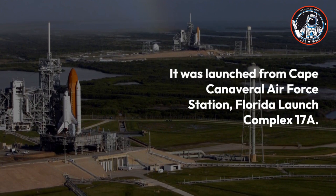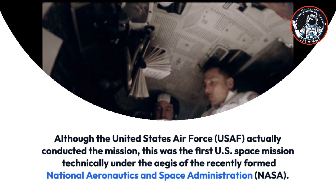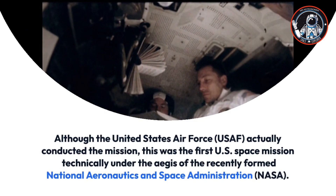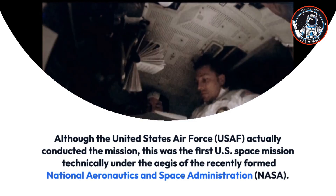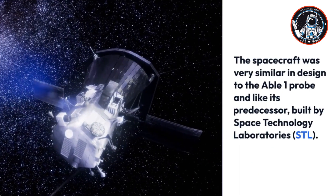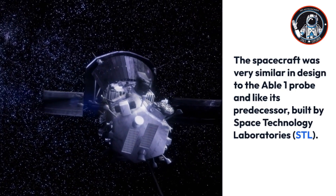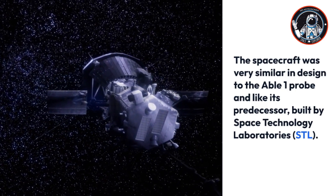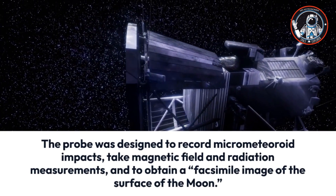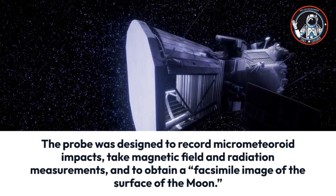It was launched from Cape Canaveral Air Force Station, Florida, Launch Complex 17A. Although the United States Air Force actually conducted the mission, this was the first U.S. space mission under the aegis of the recently formed NASA. The spacecraft was designed to record micrometeoroid impacts, take magnetic field and radiation measurements, and obtain a facsimile image of the surface of the Moon.